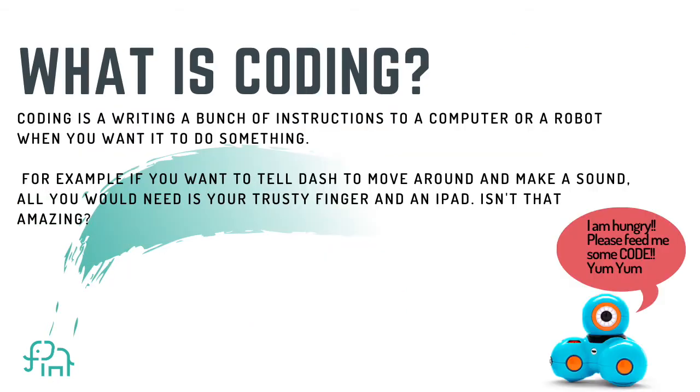What is coding? Coding is writing a bunch of instructions to a computer or robot when you want it to do something. For example, if you want to tell Dash to move around and make a sound, all you would need is your trusty finger and an iPad. Isn't that amazing?